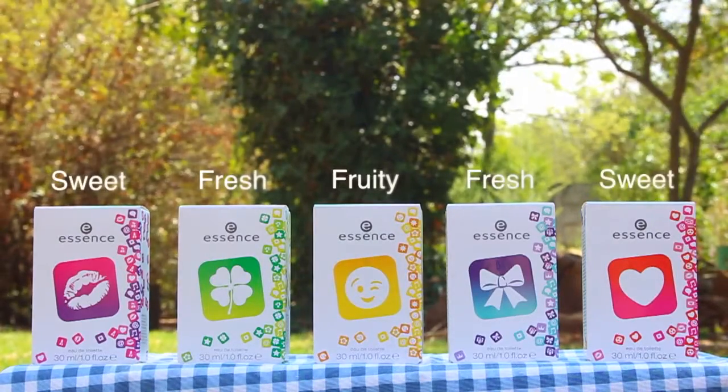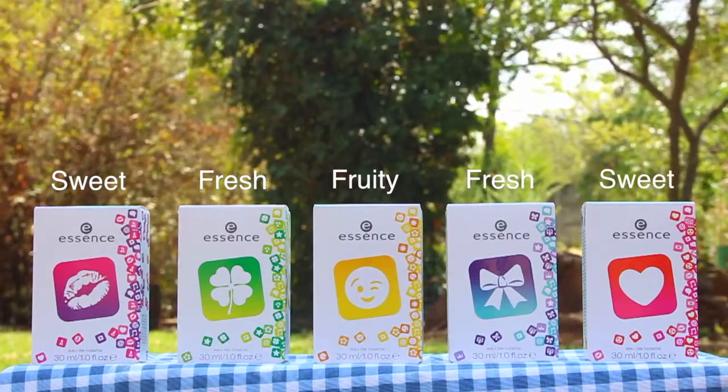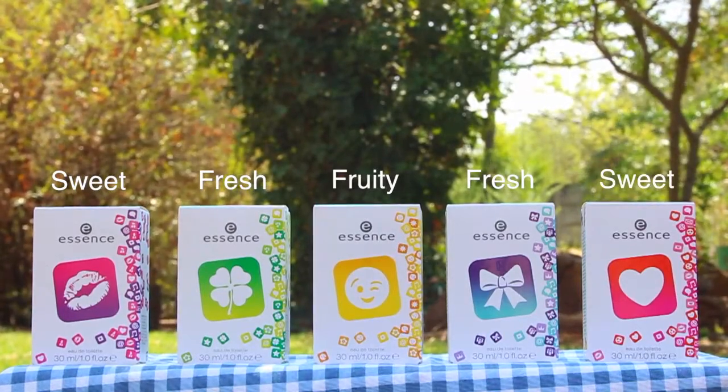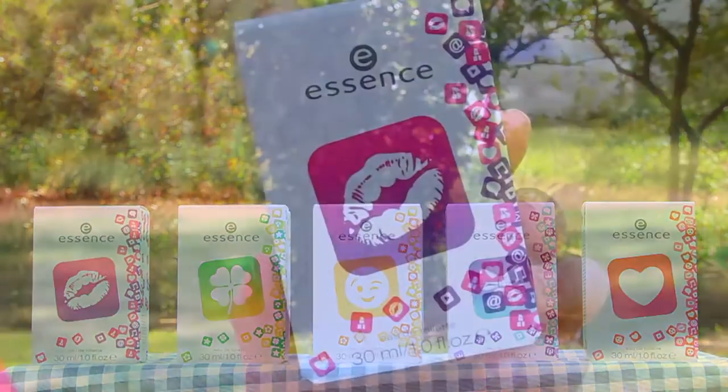As the packaging would suggest, the pinky-purpley tones are very sweet, the green-blues are very fresh, and finally the bright yellow-orangey one I would definitely say is fruity. So if I had to try and pinpoint the dominant scent in each one of these fragrances...